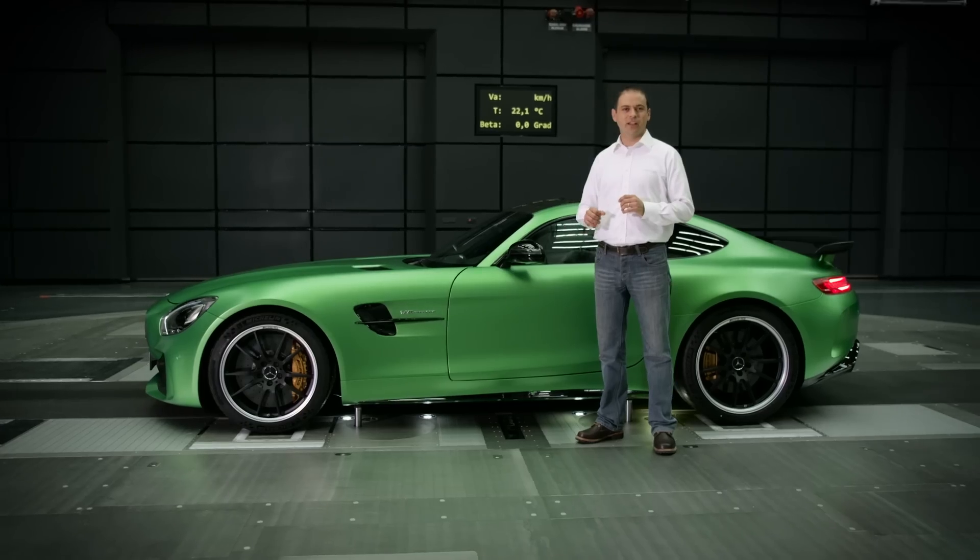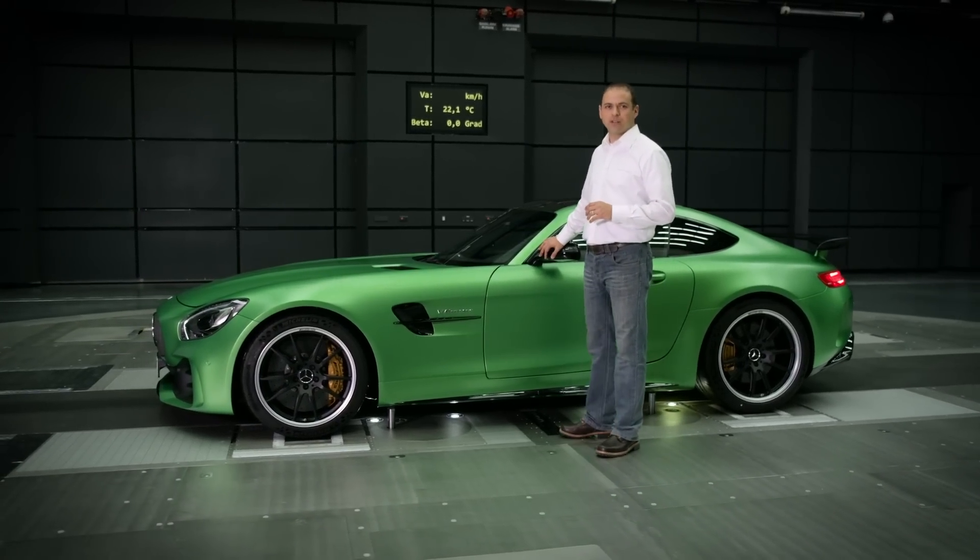The new AMG GT-R represents the next performance level of a GT. Simply put, it's a street-legal race car.